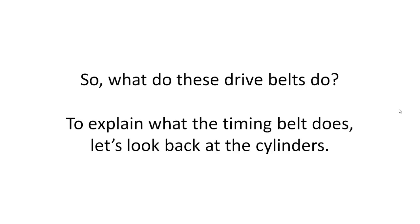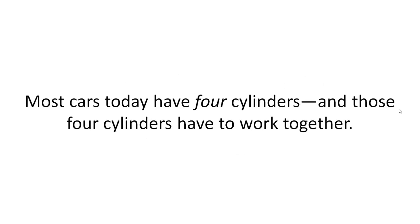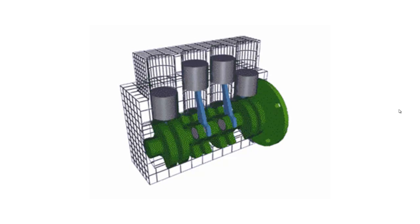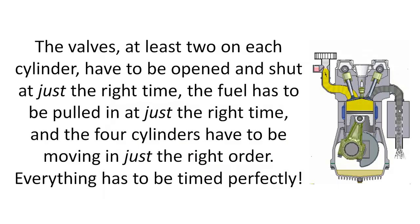To explain what the timing belt does, let's look back at the cylinders. Most cars today have four cylinders, and those four cylinders have to work together. The valves, at least two on each cylinder, have to be opened and shut at just the right time. The fuel has to be pulled in at just the right time, and the four cylinders have to be moving in just the right order. Everything has to be timed perfectly.